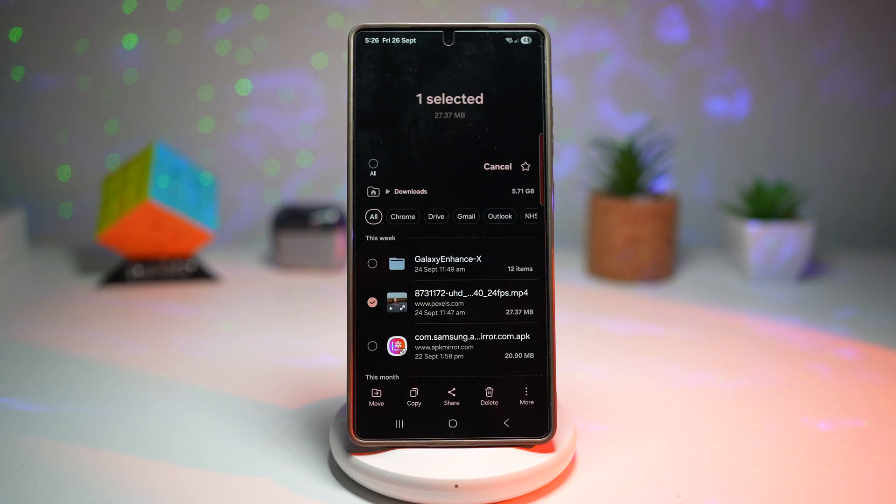Enabling the permanently delete option adds a one-tap option to completely wipe files instantly. Let me show you how to add this.